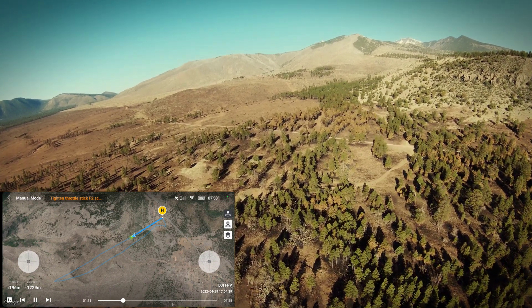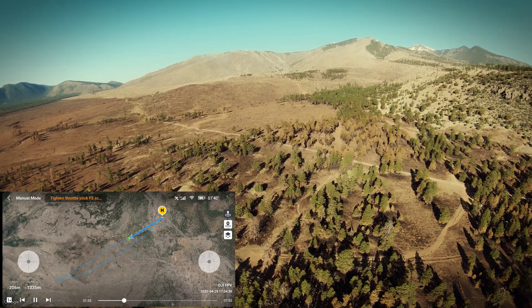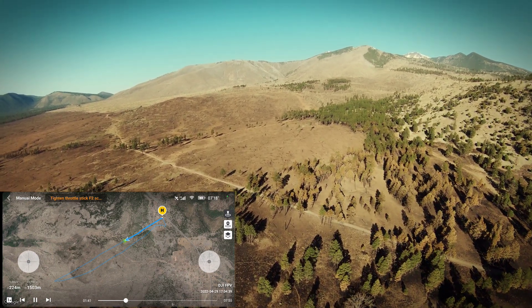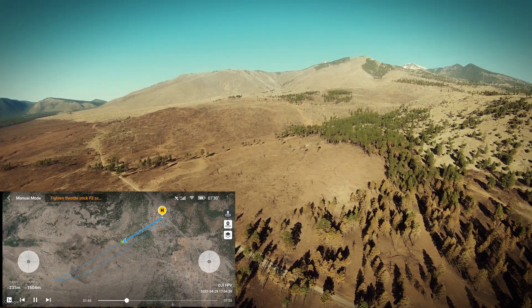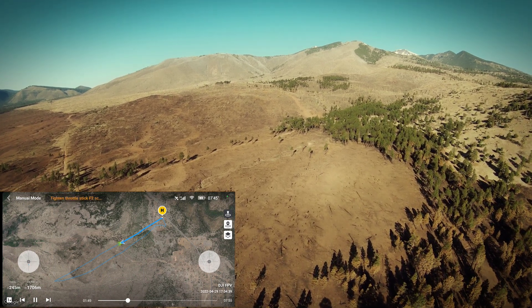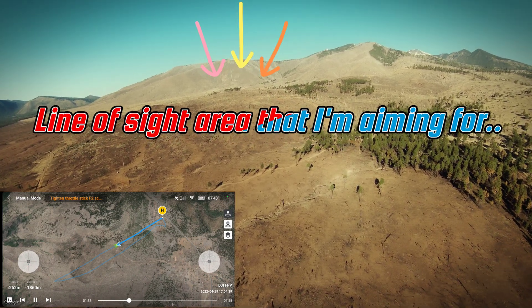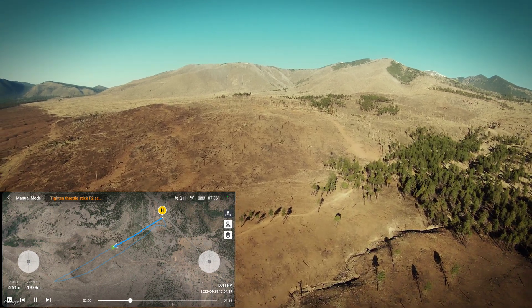I basically flew exactly where my line of sight was. You can see right near the end of the flight there's a little mohawk of trees — you can see where I touched the screen right there — and that was what I was aiming for because I could see that perfectly from the garage. I was flying with my garage door open and had a little table set up to fly from.